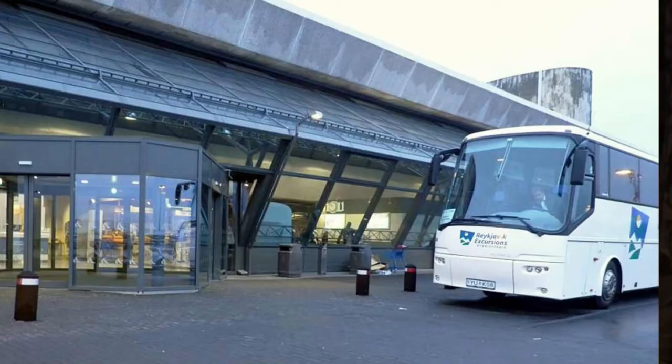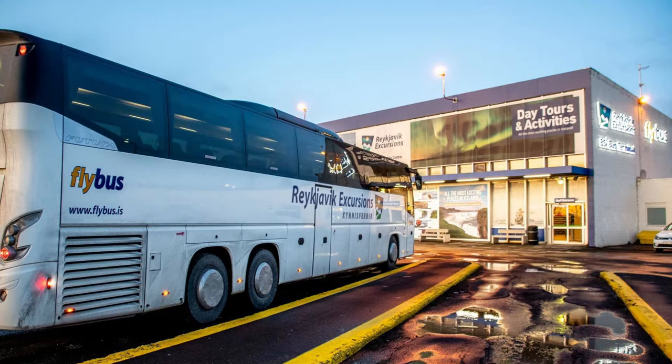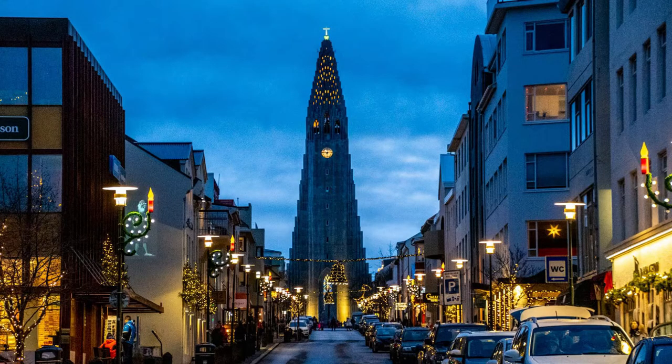The BSI bus terminal takes passengers from the Keflavík airport — it is the airport transfer. The name of this bus service is specifically called Reykjavík Excursions, and the bus itself is called the Flybus, which means airport transfer. When you land here in Iceland, that bus will take you from the Keflavík airport down to downtown Reykjavík, and the name of that bus terminal is BSI.